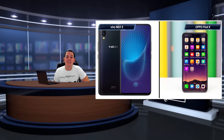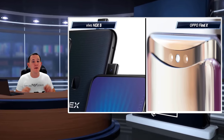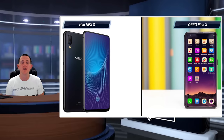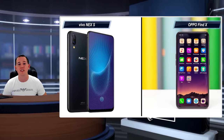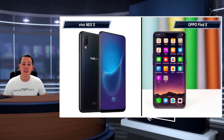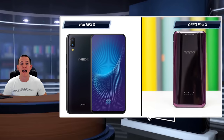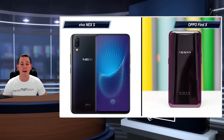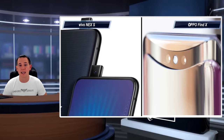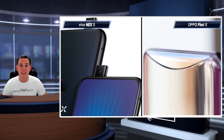The notch has finally been defeated — we've now got two new phones with no bezel and all screen. Surprisingly, this wasn't achieved by huge manufacturers like Samsung or Apple, but by Chinese manufacturers. The new phones with no notch and no bezel are the Vivo NEX and the OPPO Find X — two great phones that have motorized systems allowing you to use a front camera without it occupying the front display.